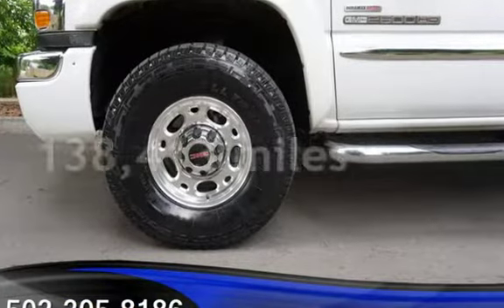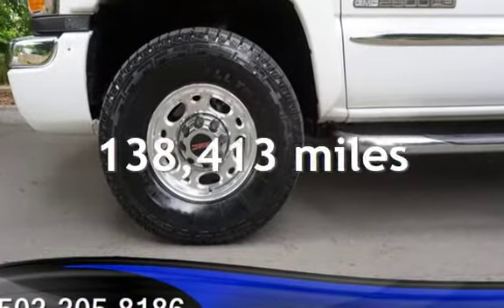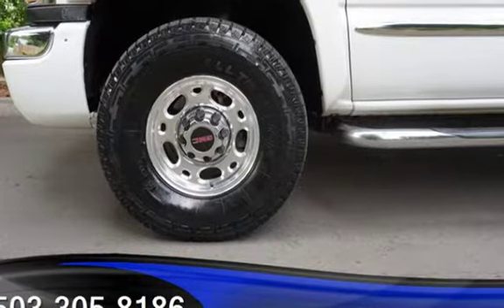This GMC has less than 139,000 miles on the odometer. This vehicle is in excellent overall condition.